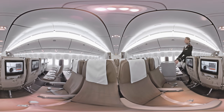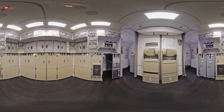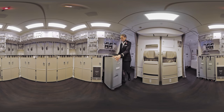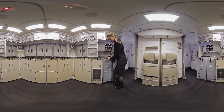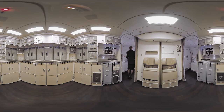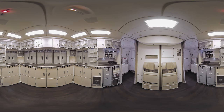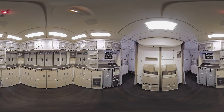Here comes one of my cabin crew members. Let's follow her to the galley. On a regular flight, I have up to 14 cabin crew members working with me. Thank you, Nadine. A total of four galleys are used to prepare meals and treats for each of my guests. The rear galley is the largest of them.